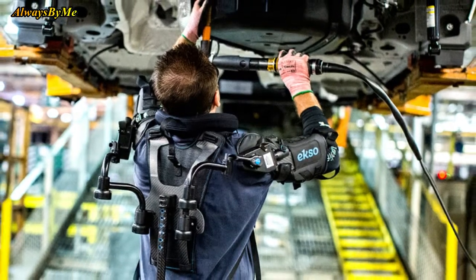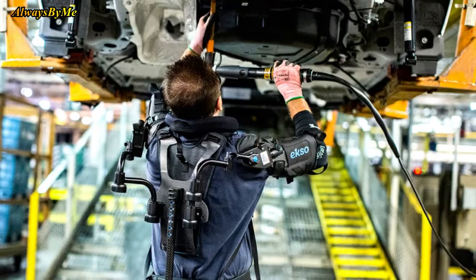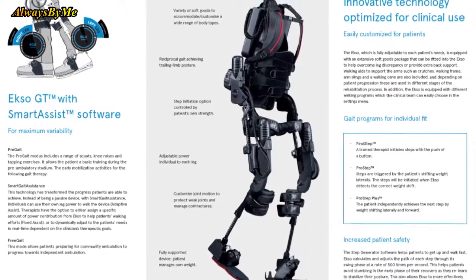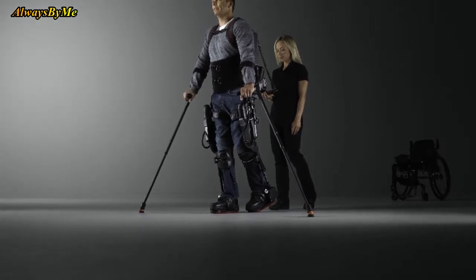The suit uses battery-powered motors to allow the wearer to walk. All they need to do is move their hips forward, and the device will initiate steps. It also comes with software that health professionals can use to provide adaptive therapy.